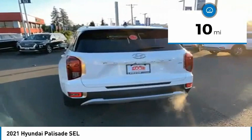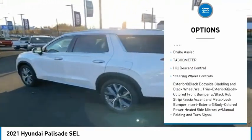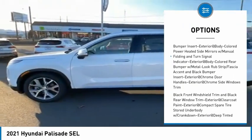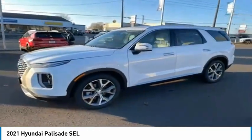This vehicle has less than 100 miles. Here are some of this vehicle's great options: clock, brake assist, tachometer, hill descent control, steering wheel controls. Is love at first sight really possible? Let us know when you stop in.